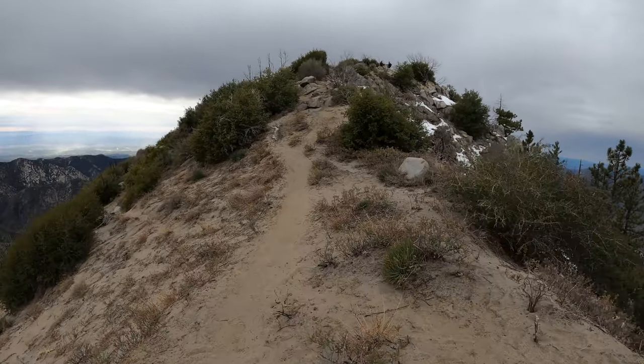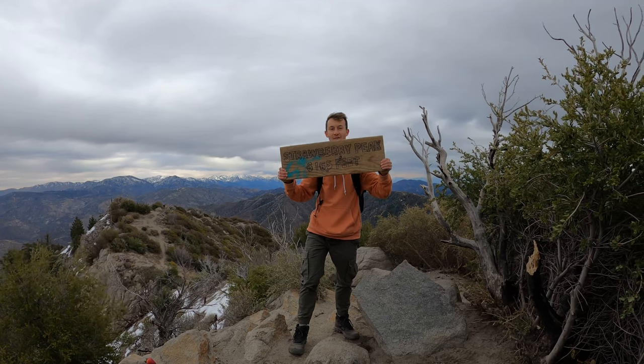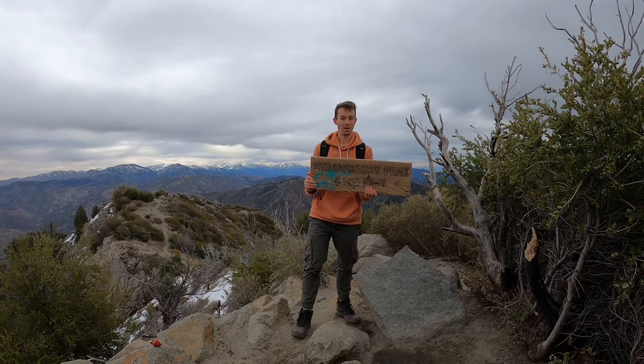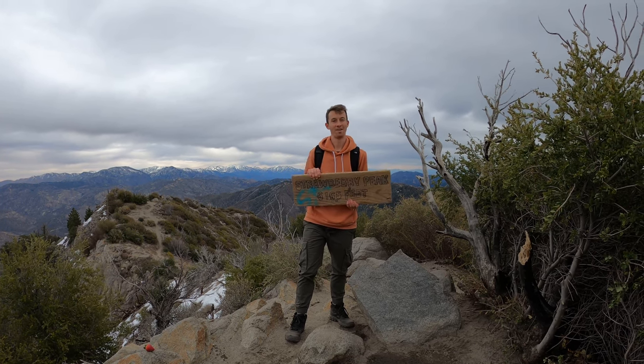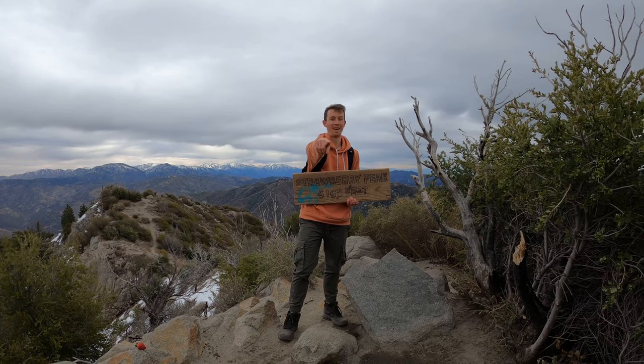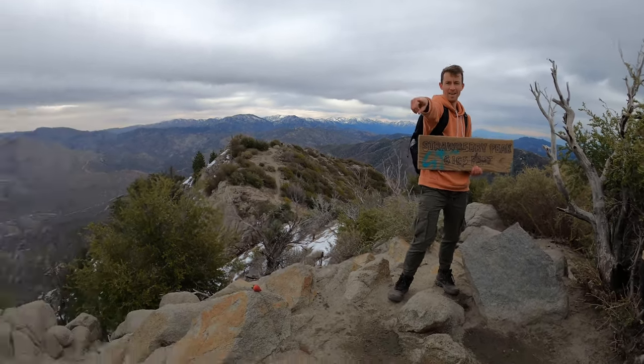We have made it to Strawberry Peak — 6,165 feet above sea level! It is gorgeous up here in the San Gabriel Mountains. I'm so happy I completed this and I'm so happy the sign is back. Yes, we did it! Met some fellow hikers up here — Jennifer and Garrett.